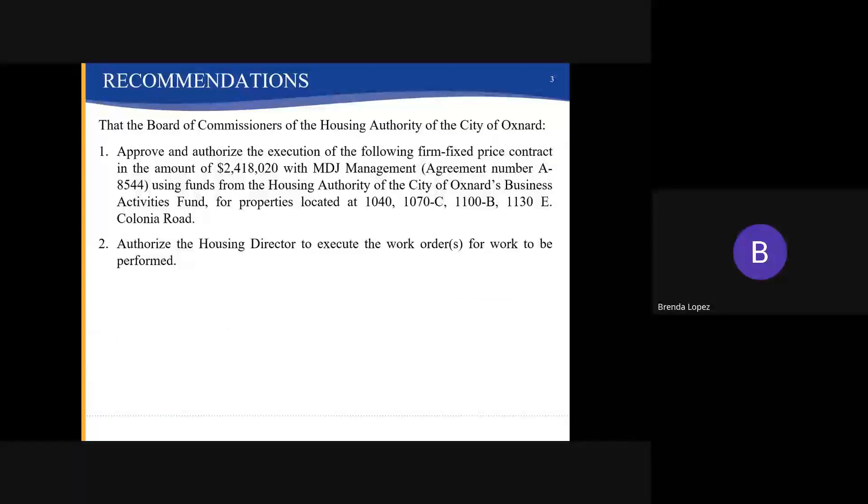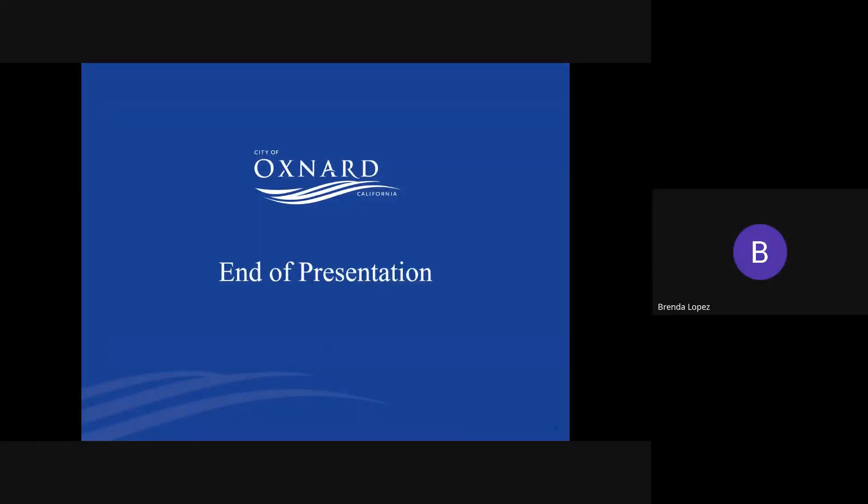The recommendation is that the Board of Commissioners of the Housing Authority of the City of Oxnard approve and authorize the Housing Director to execute a firm fixed-price contract in the amount of $2,418,200 with MDJ Management under agreement number 88544, using funds from the Housing Authority of the City of Oxnard's Business Activities Fund, for the properties located at 1040, 1070C, 1100B, and 1130 East Colonia Road, and also authorizing the Housing Director to execute the work orders for the work to be performed. This concludes my presentation. Thank you for your time.